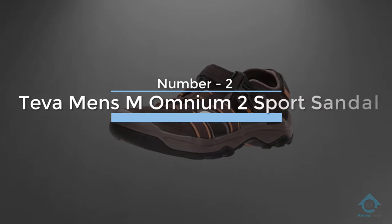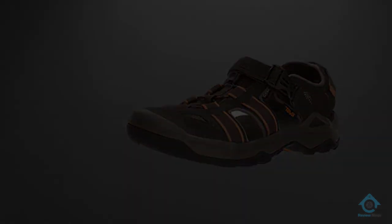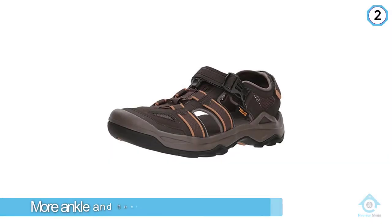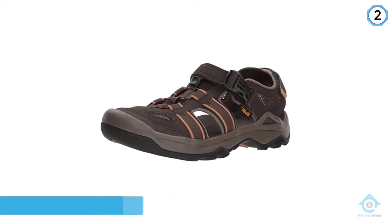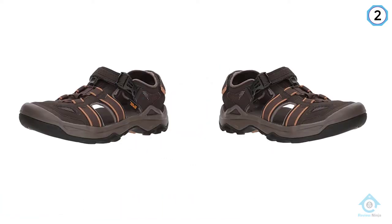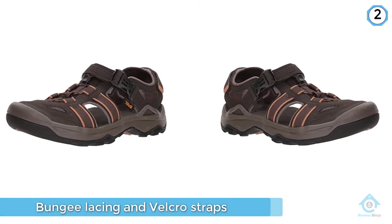Number two: Teva Men's M Omnium 2 Sport Sandal. Another option for a hiking sandal with extra coverage is Teva's Men's Omnium. Closed toe openings over the top and along the sides of the sandals encourage airflow, while the thick heel strap provides more ankle and heel support than many other hiking sandals.